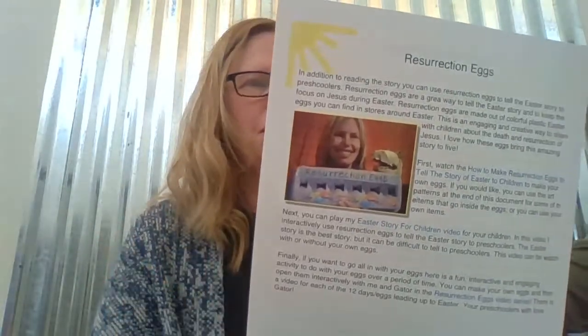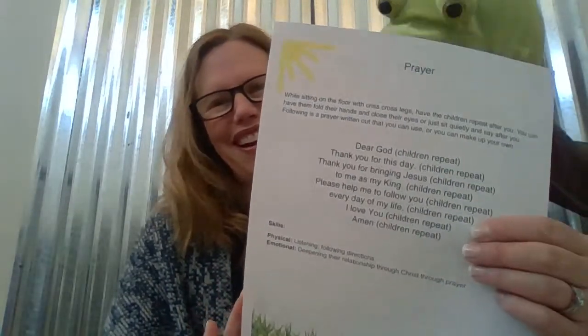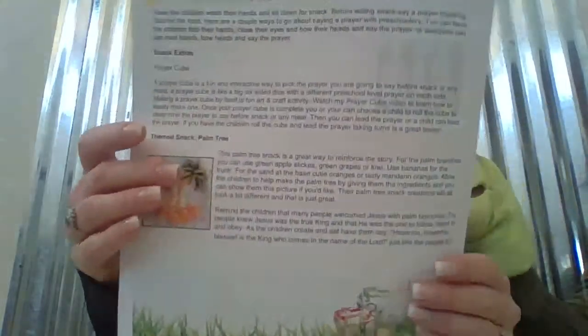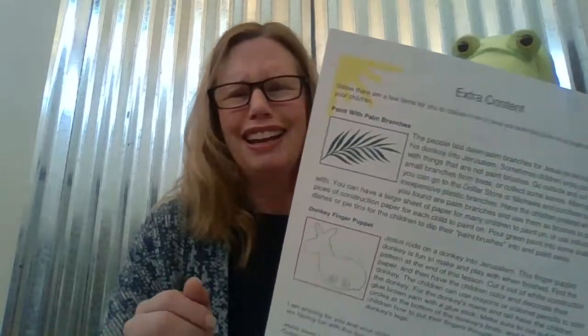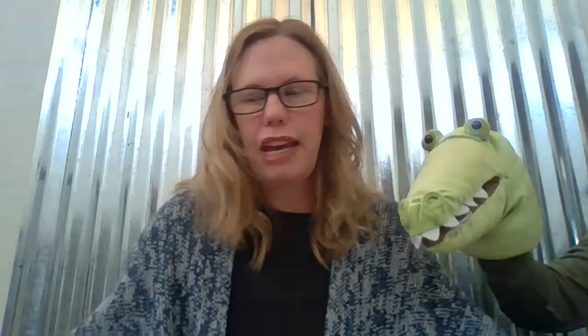Gator loves to sing! This one has an activity for resurrection eggs, then the Bible story, and questions and answers. There's also a craft idea — a palm branch — and a snack idea. Every lesson has all this information. There's extra content on the other side too, and a coloring page.